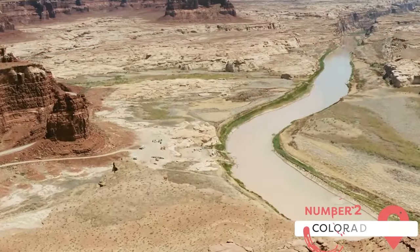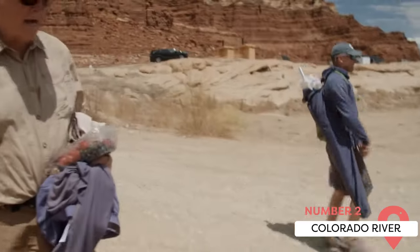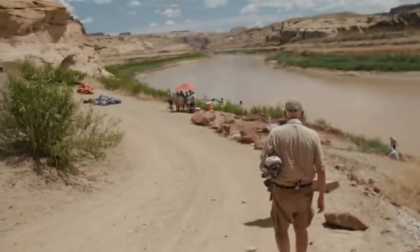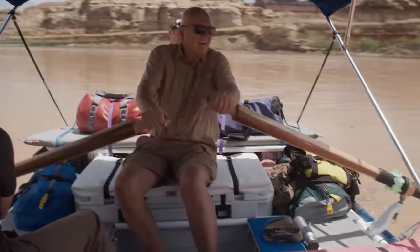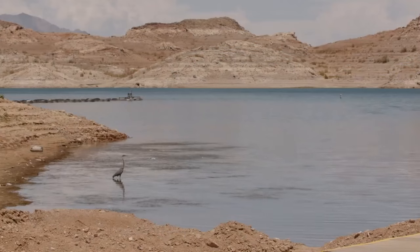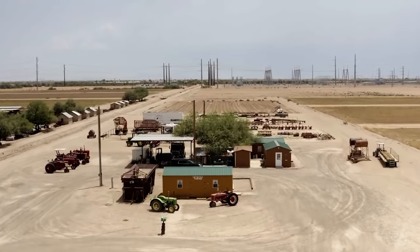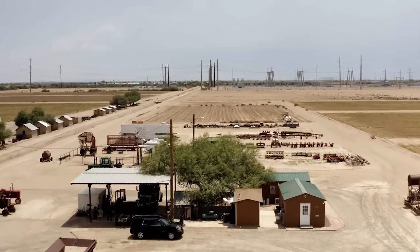Colorado River. The Colorado River isn't just a scenic backdrop for Laughlin — it's also a source of various recreational activities. Visitors can enjoy jet skiing, boating, fishing, and even swimming in some areas. Several companies offer rentals for these activities, making it easy for everyone to enjoy the river. Taking a river cruise is another popular activity, with options including dinner cruises and sightseeing tours. A river cruise offers a unique way to appreciate the beauty of the surrounding desert landscape and enjoy the serenity of the Colorado River.